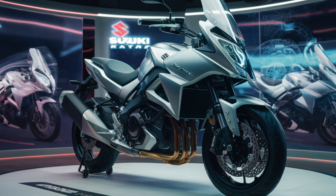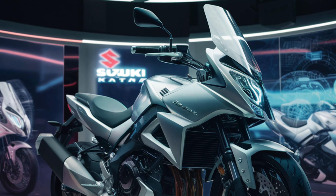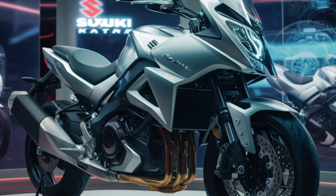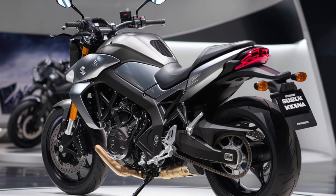What's up bike enthusiasts! Today we're diving deep into the world of Suzuki and their legendary Katana. But this isn't just any Katana — this is the 2025 model, and it's finally made its way to the U.S. market. Let's see what this iconic bike has in store for American riders.